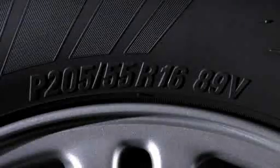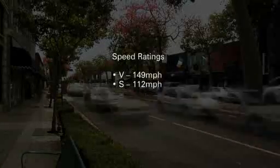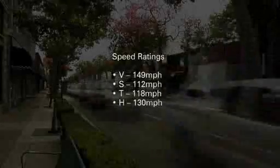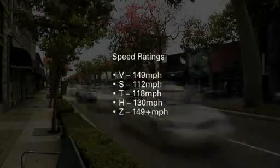The next letter, V, is the tire's speed rating. A V-rated tire is capable of sustained speeds of 149 miles per hour. Other speed ratings include S, rated for 112 miles per hour; T, for 118; and H, for 130. A Z-rated tire is specially designed for speeds greater than 149 miles per hour.